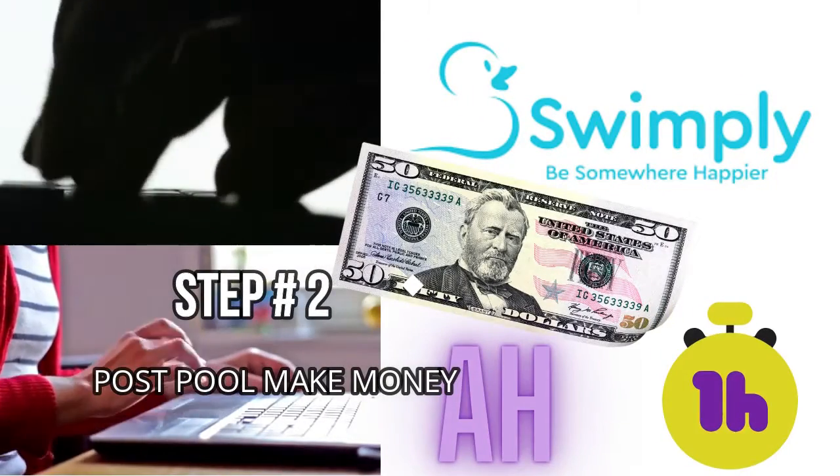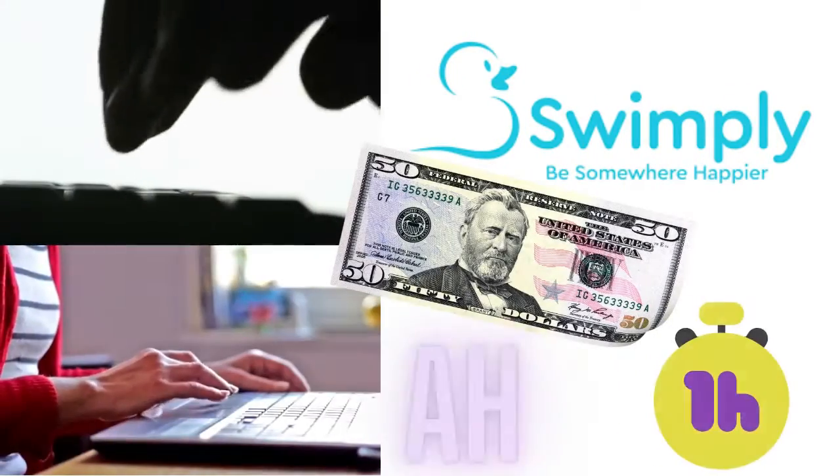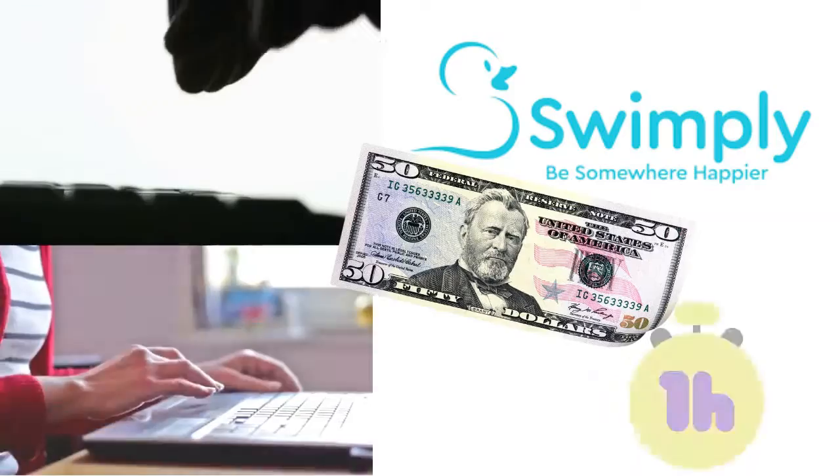Step number two: list your pool space on Swimpley for $50 an hour and a three-hour block to get your first sale.